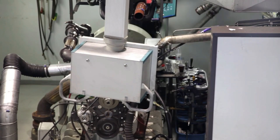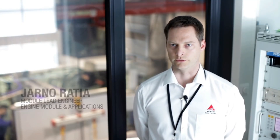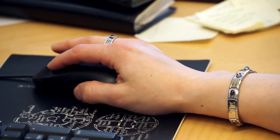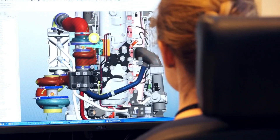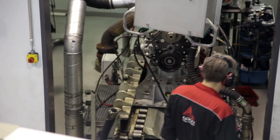Prototypes are put through an intensive test program in the lab and in the field. The AGCO Power design process begins with theoretical study and simulation. Once the theoretical part and simulation is done, we do first prototyping in our engine lab.